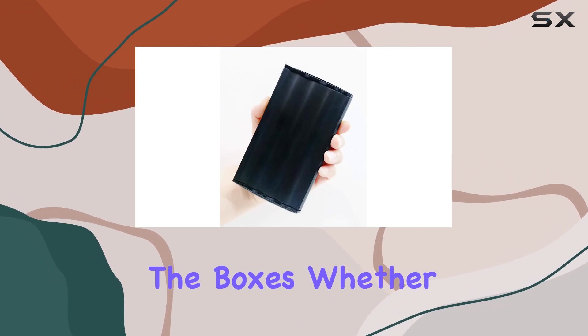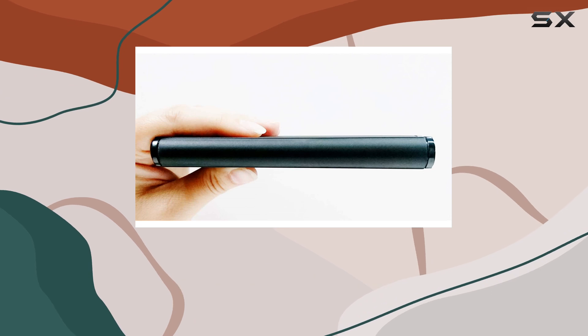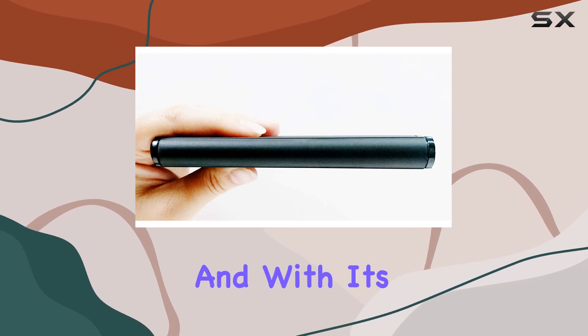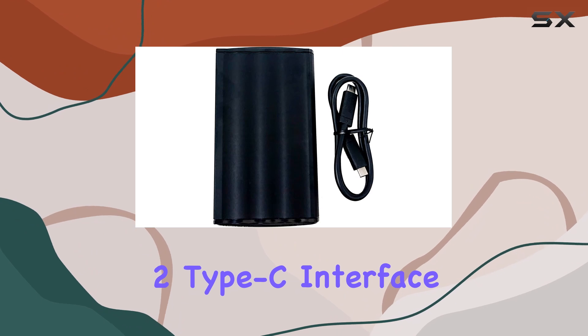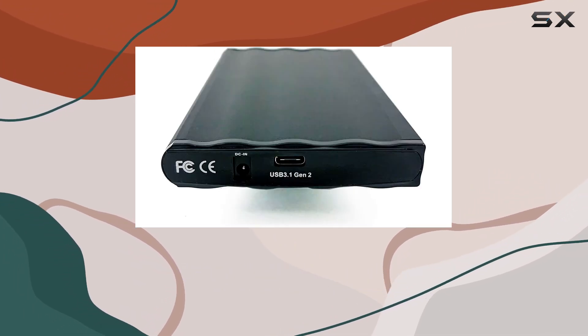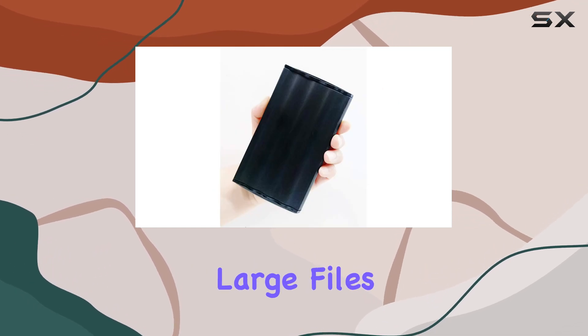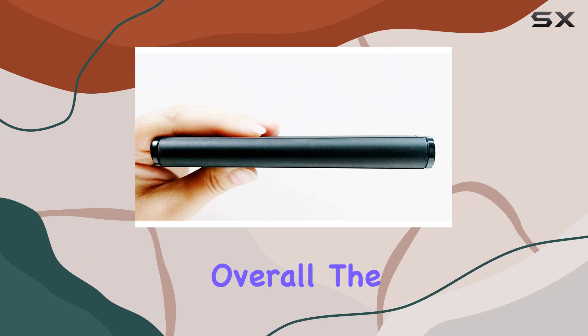Whether you're a PC enthusiast, a Mac aficionado, or a Linux guru, this drive has got you covered. With its USB 3.1 Gen 2 Type-C interface, transferring files is a breeze, making it an ideal companion for photographers, videographers, and content creators who need to move large files quickly and efficiently.